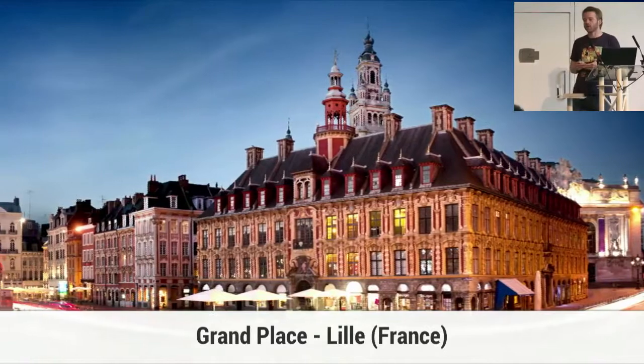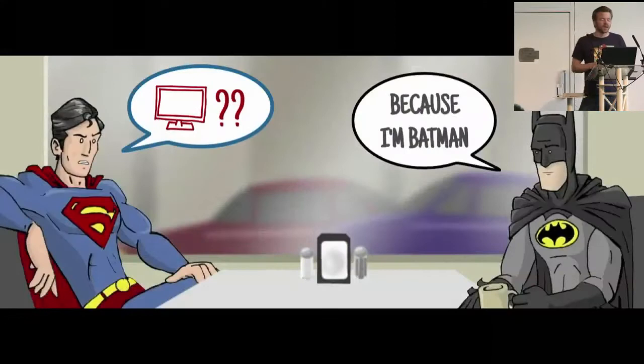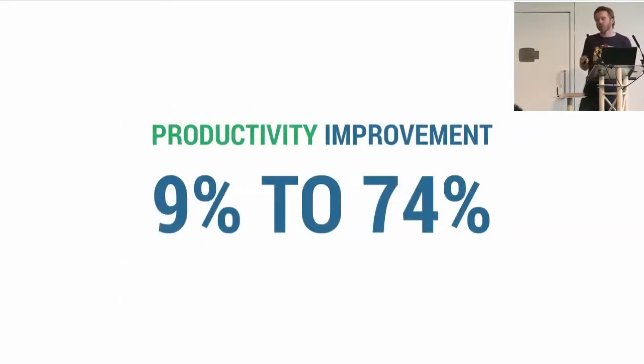When I got back to France, I had some trouble convincing my boss to buy me a second screen just to be more productive. When it comes to spending money, you have to be smarter. So I got interested in ergonomics and user studies. I found several research papers to prove my point — some of them sponsored by monitor manufacturers — and measured productivity improvements range from 9 to 74%.